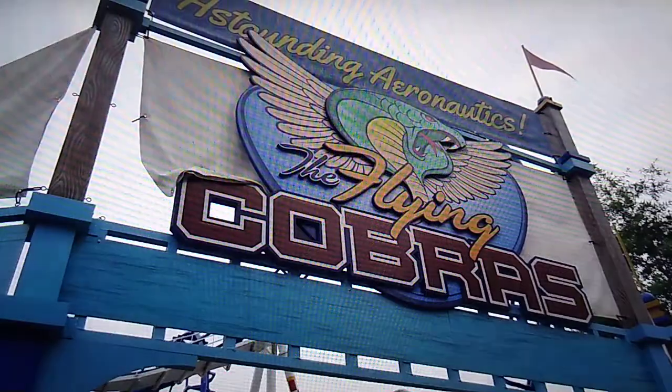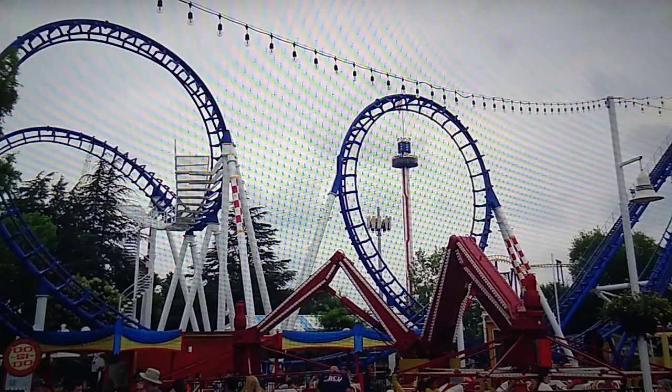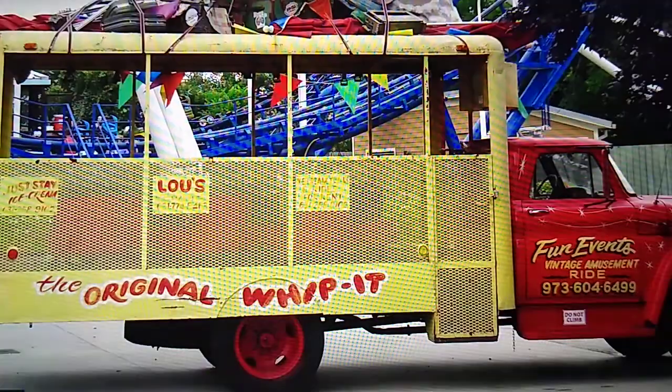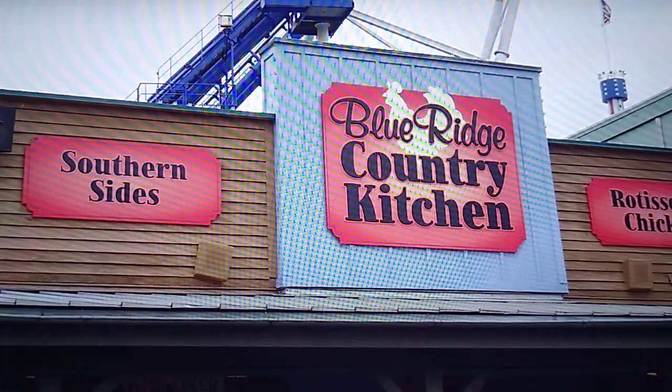They also have the old boomerang from Geauga Lake, now named Flying Cobra — not a great ride but it has some nice theming around it; they made it look really good. There are a few other small flat rides you'd find at a fair or carnival. Then you walk into the brand new section, Blue Ridge Junction, and wow does this area look great — they did a really good job.